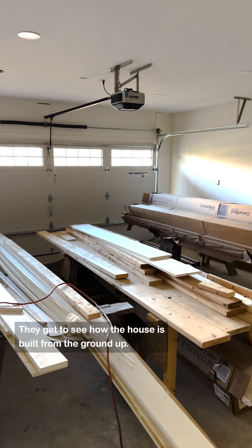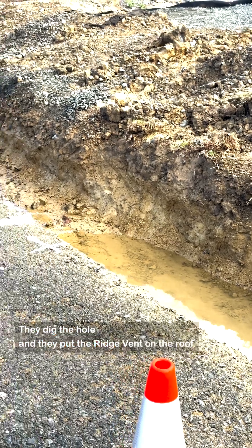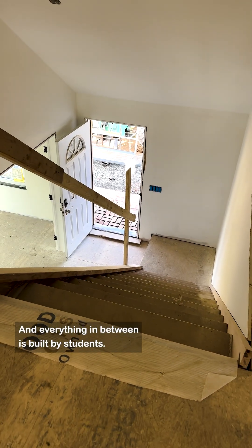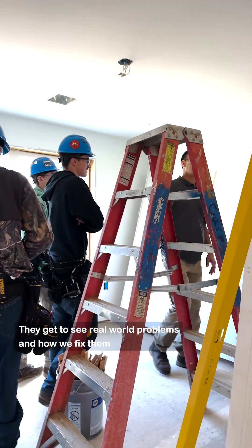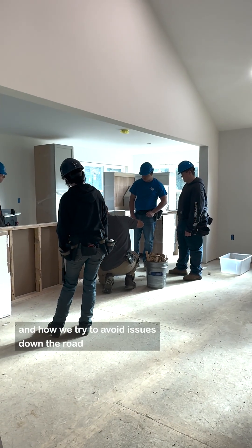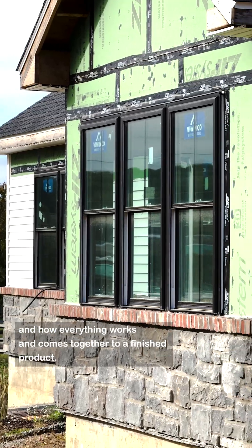This is a real job site. They get to see how the house is built from the ground up. They dig the hole and they put the ridge vent on the roof, and everything in between is built by students. So they get to see how the different trades interact with one another. They get to see real world problems and how we fix them and how we try to avoid issues down the road, and how everything works and comes together to a finished product.